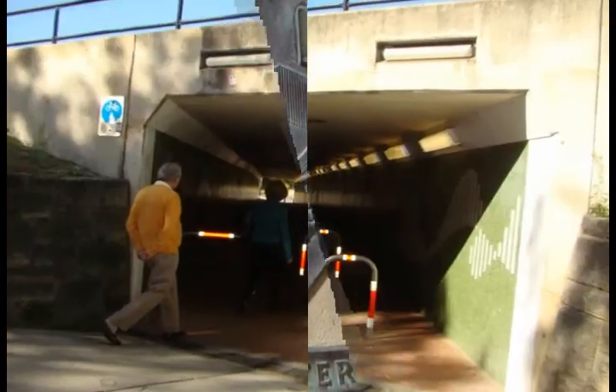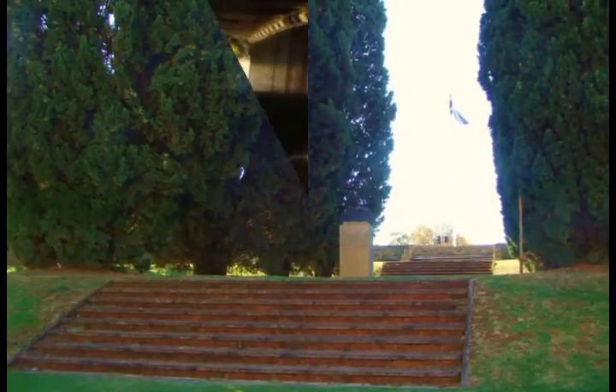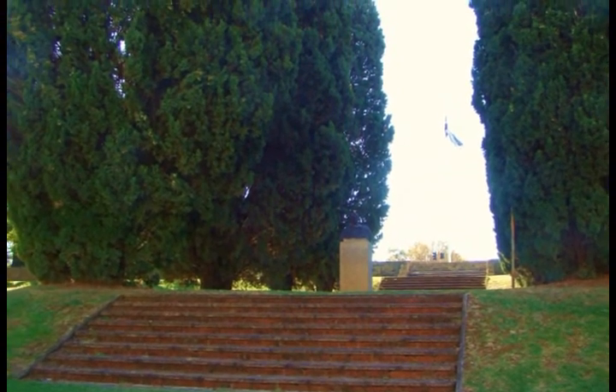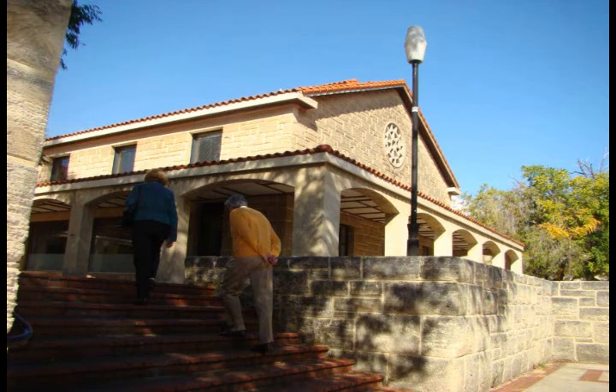We approach through a tunnel underneath Stirling Highway. This is the main entrance, but no one uses these steps. The university is very large, a small city with 20,000 students, and it's exceptionally beautiful with limestone buildings and stately trees.